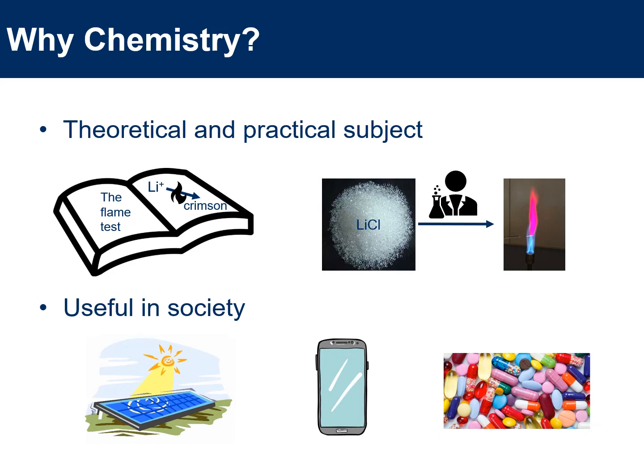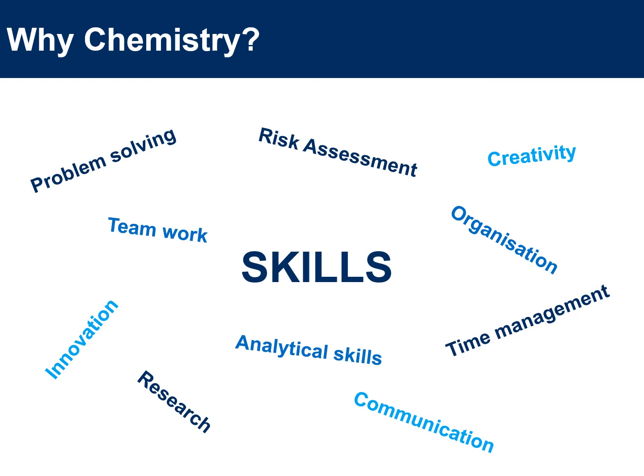I also liked chemistry because it is useful in society — it is all around us. You can find chemistry in renewable energy, in your mobile phone, and in the medicines you take when you are unwell. Chemistry also helps you develop a whole range of other skills such as problem solving, teamwork, innovation, research, analytical skills, risk assessment, communication, time management, organisation and creativity, and all of these skills can be useful in different areas of life as well.